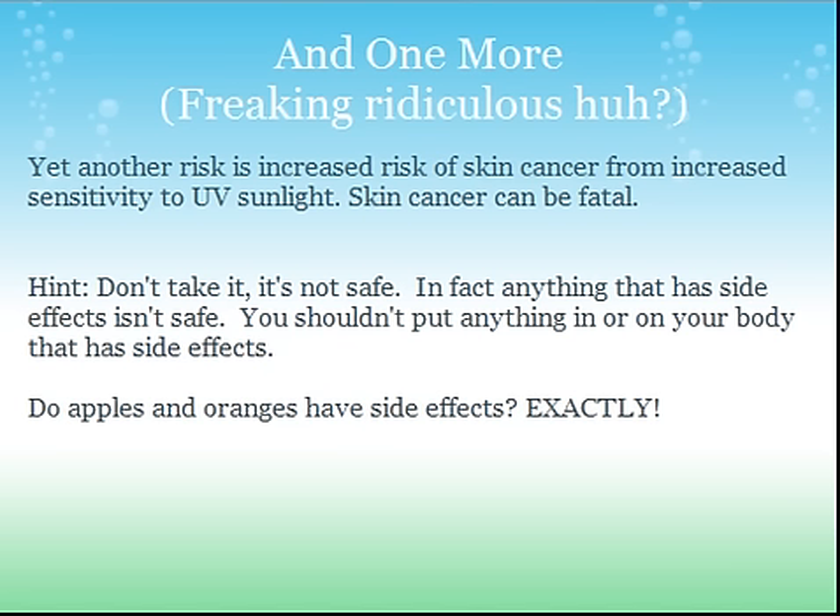So my question for you is: do apples and oranges have side effects? No, they don't, because they're natural. You shouldn't be putting things in or on your body that have side effects — that stuff messes with your body in the long run. I've heard many, many times that chemo — the treatment, quote unquote, for cancer — kills people faster than the cancer itself, because it's so powerful, it kills all the cells and just shuts your body down. So if I had cancer, I wouldn't do chemo at all. I wouldn't even think about it.